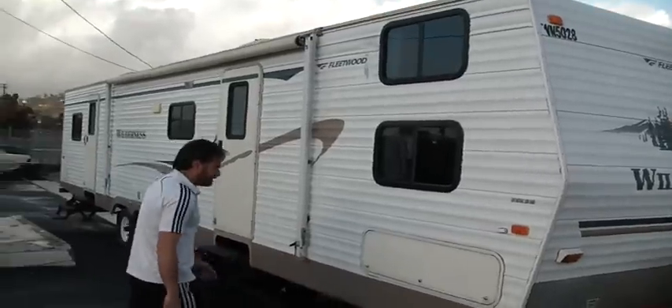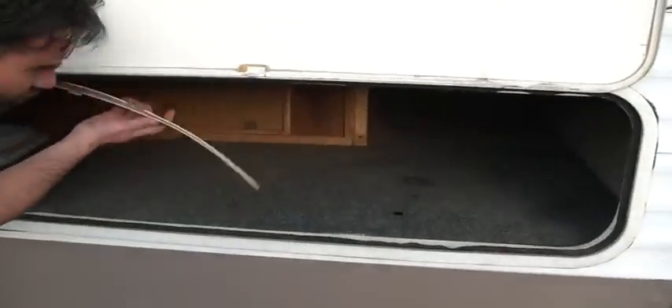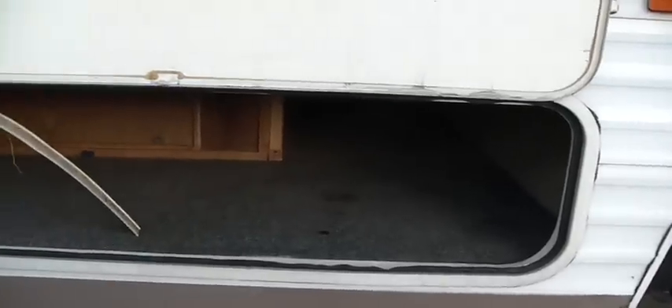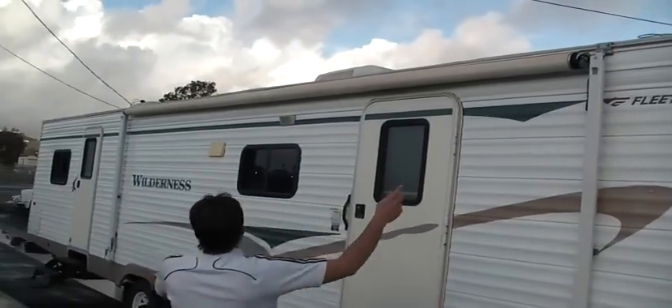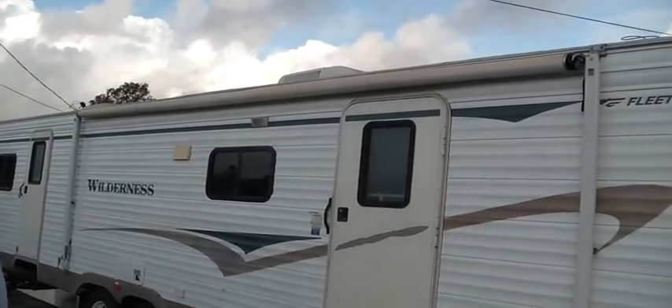Everything's real clean on it. Let's show the storage here — nice storage, though a little piece of trim is down on it. I haven't really fixed it up that much. The awning all works and everything; it's probably about a 20-foot awning or so.